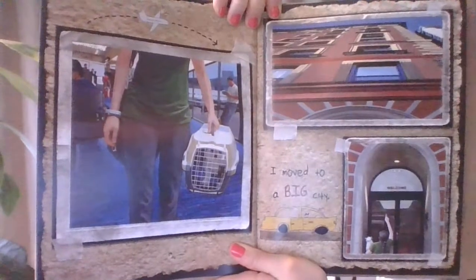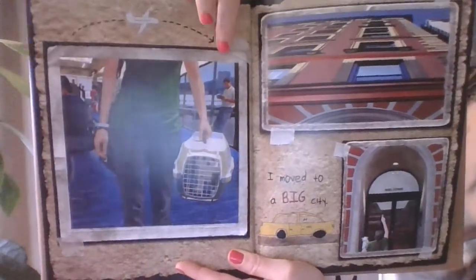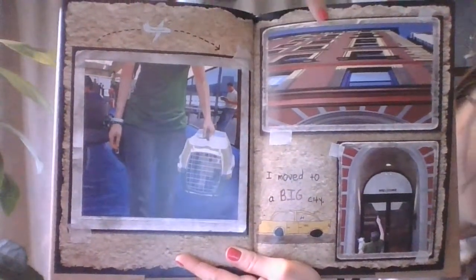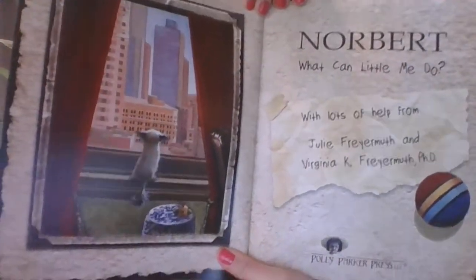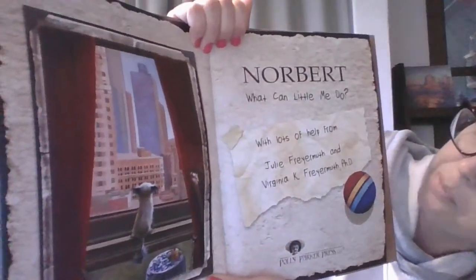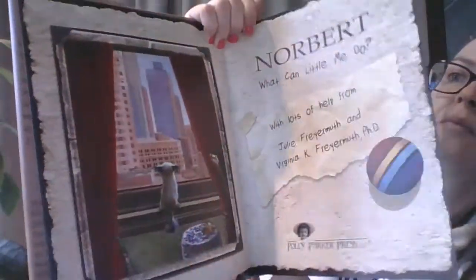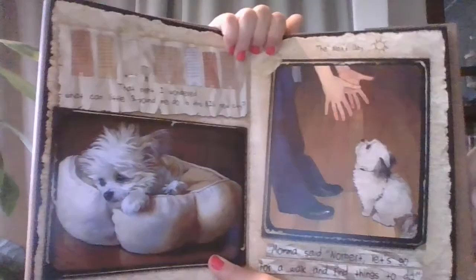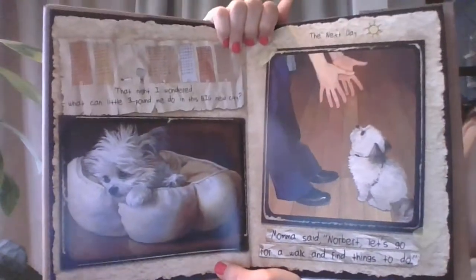I moved to a big city. What do you see on that page? How did you get there? This page is cool — look at the perspective of looking up at the tower, the building. Oh, Norbert, what can little me do? That night, I wondered what can little three-pound me do in this big new city?